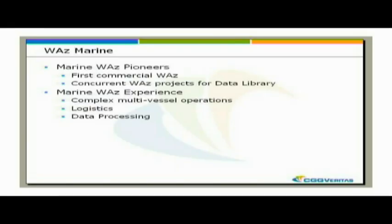In addition, you need the data processing to provide onboard QC for these huge data volumes, fast processing onboard, and obviously handling the data when it comes back to the processing centre.